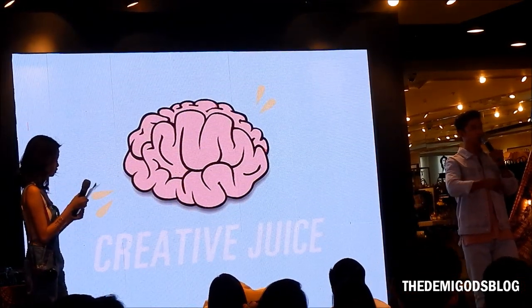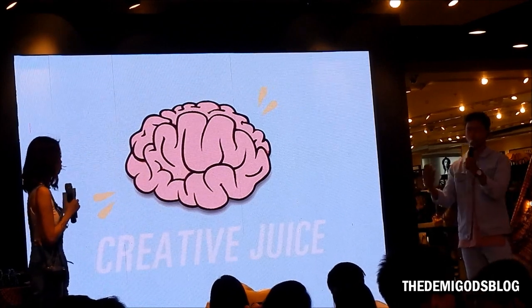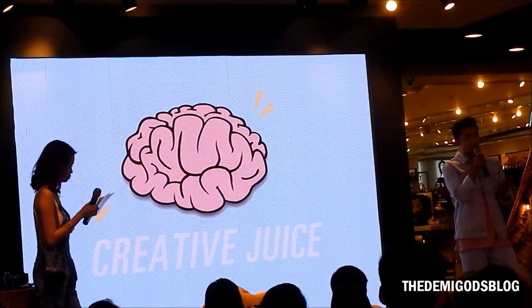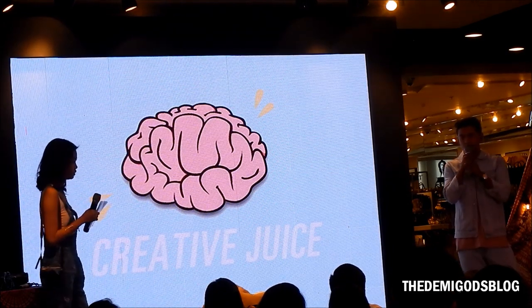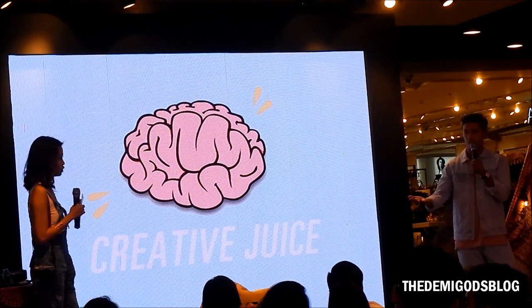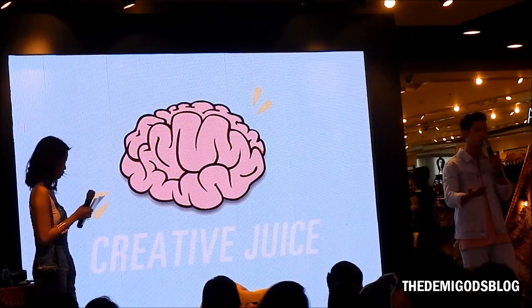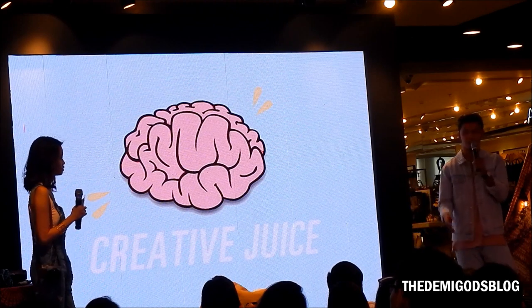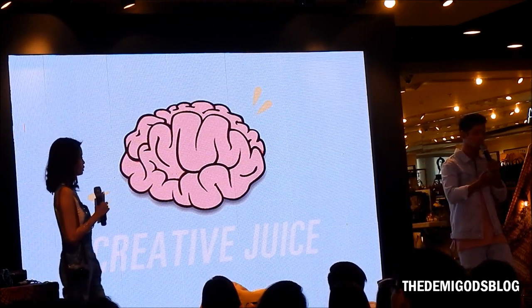You need a laptop, a camera, and an iPhone — but you also need creative juice. This is very important when you're a blogger or Instagrammer, because this is where you really think about your concept and your photos. With bloggers, it's your pictures that draw attention. Words matter too, of course, but it's more visual with our generation.